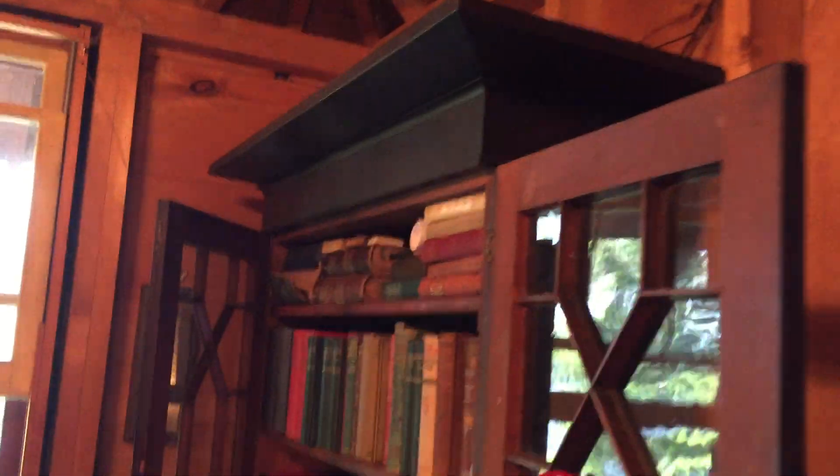This could be a bedroom, but we use it as an office, with a really old marvelous desk and lots of family papers, and a really spectacular view of the lake.